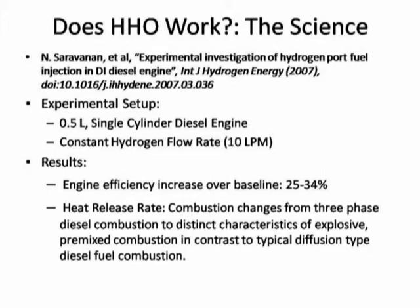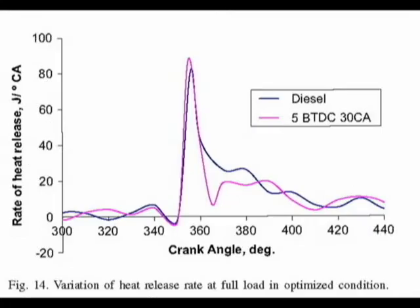They found these three phases for the case without hydrogen injection. With the hydrogen injection, they found that the hydrogen made a distinct characteristic of explosive pre-mixed type combustion, in contrast to typical diffusion type combustion. They also found that the peak heat release rate with the hydrogen injection was greater than the standard diesel case.